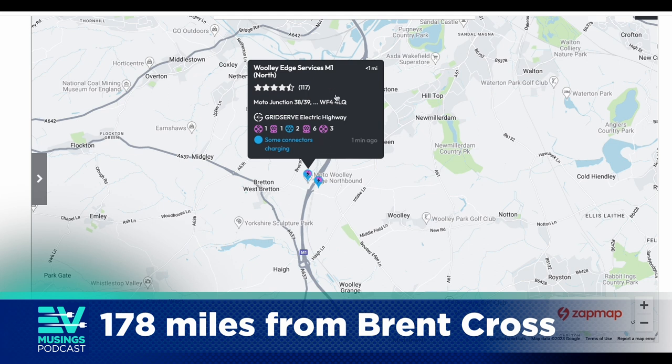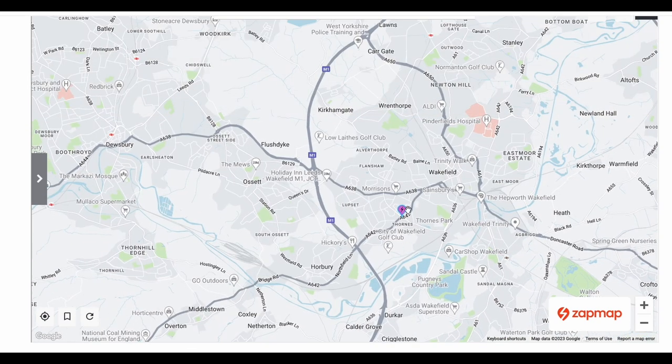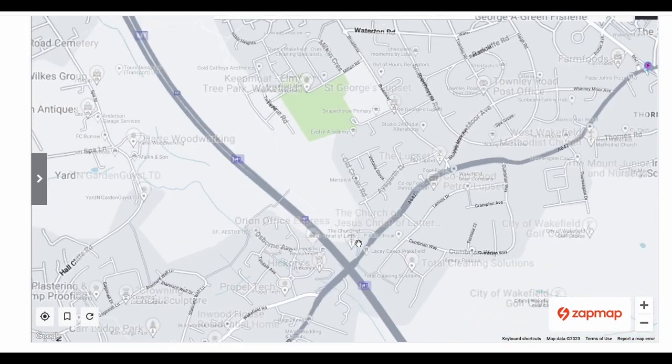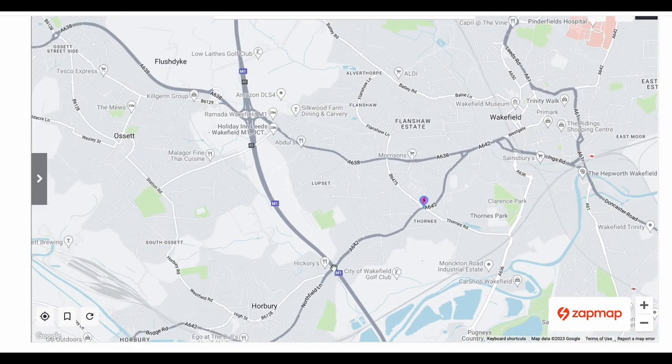Further north, there's a reasonably sized eight-unit MFG hub at Winnie Moor — again close to the motorway but not on it, because this isn't a motorway junction. You'd have to go up to junction 40 and work your way back down the B6445 and back up that way. It's doable, but it's not on the junction.